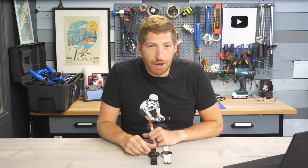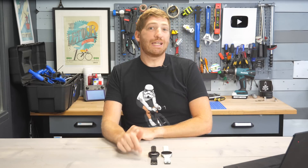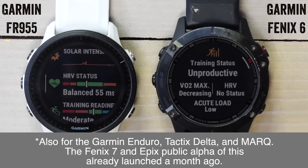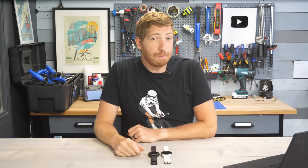Hey folks, today we've got a quick tips video about a new public alpha update for the Garmin Fenix 6 that adds in some features from the just-released Garmin 955 as well as the Fenix 7. This is part of Garmin's public beta program that you can join, but more on that in just a second.